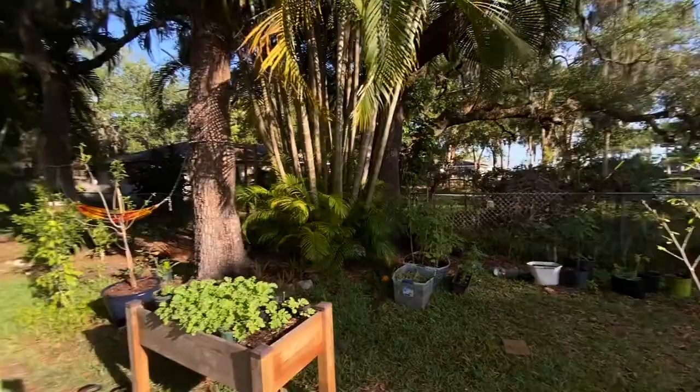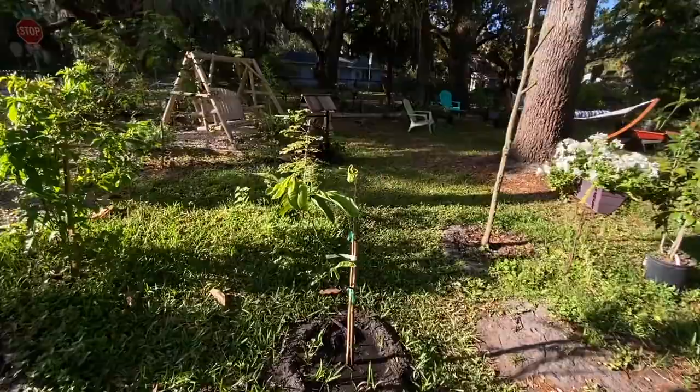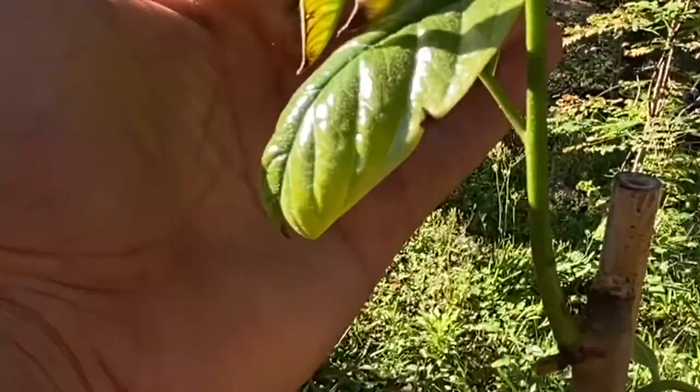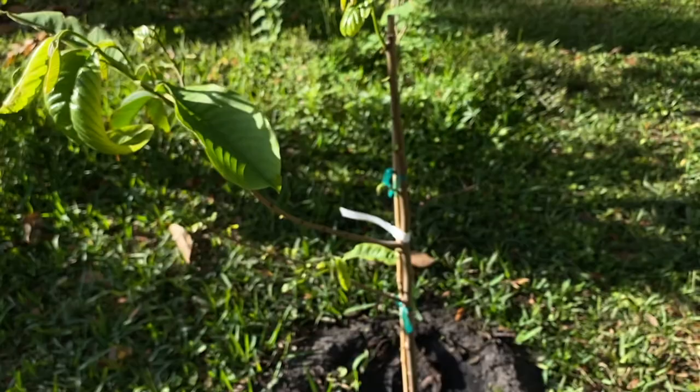Okay, let's walk over here. Here we have a Rollinia. I ordered it off nurserymart.com and it came with a little bit of flowers and leaves. Now, this is going very vigorously. I've heard from other gardeners in Florida that grow this tree that it grows vigorously, and I can confirm that.